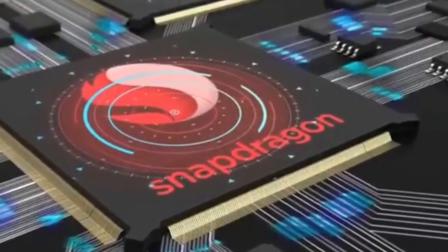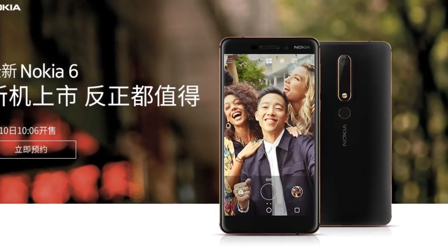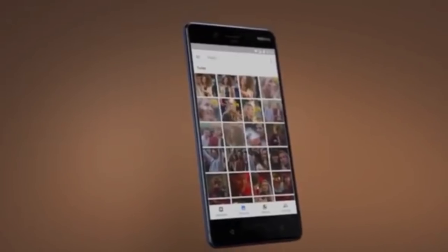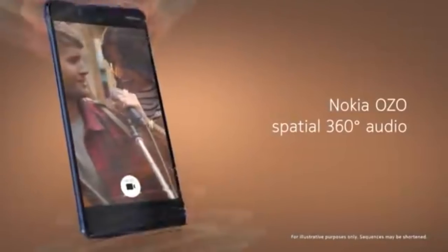The Nokia 6 comes with Snapdragon 630 chipset, a fingerprint sensor on the back, and redesigned assets around the edges and the camera. It also borrowed some features from the Nokia 8 for audio recording and photos.